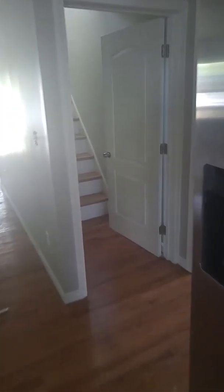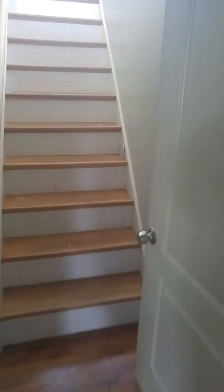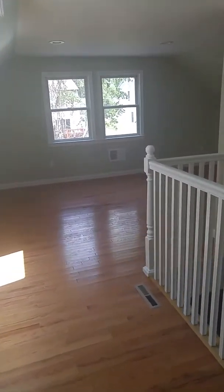Walking upstairs, here's where the master bedroom is. Walk-in closet to the left. You have a nice big master bedroom.